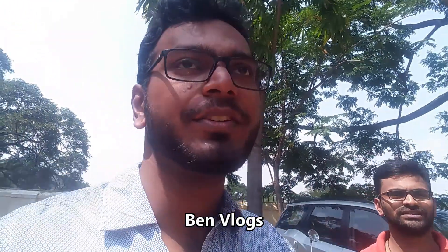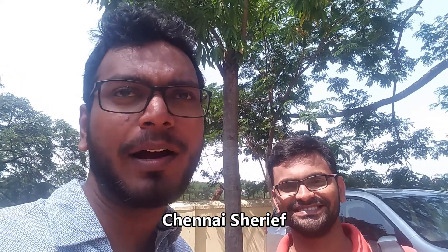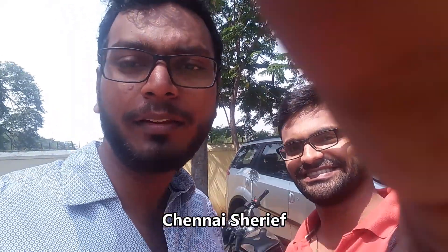Hi guys, this is Ben Yusin and you're watching Ben Vlog. We've come to Chenet Trade Center — we thought it was an electrical expo but it seems it's a travel show, network expo, and furniture expo. This is my friend Nawaz; he has his own channel, Chenet Sheriff, so do subscribe. We just arrived at the parking and we'll be going inside to show you what's here.